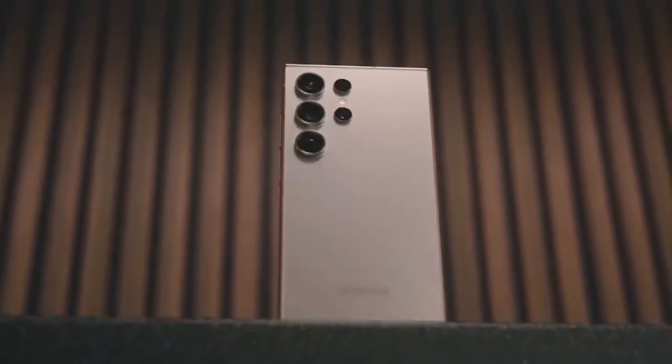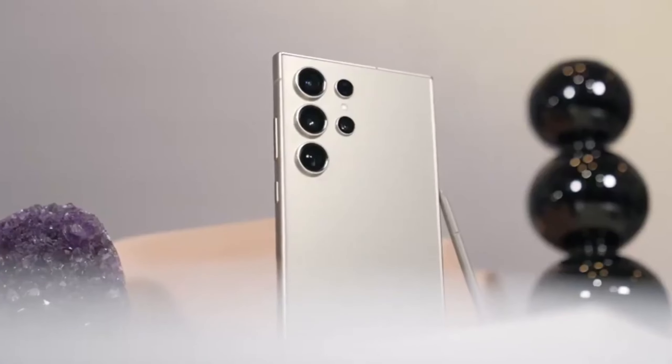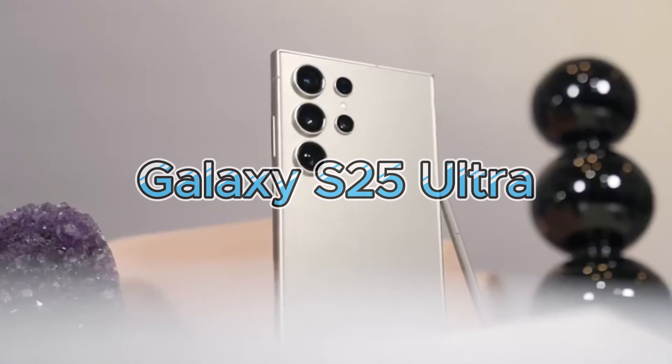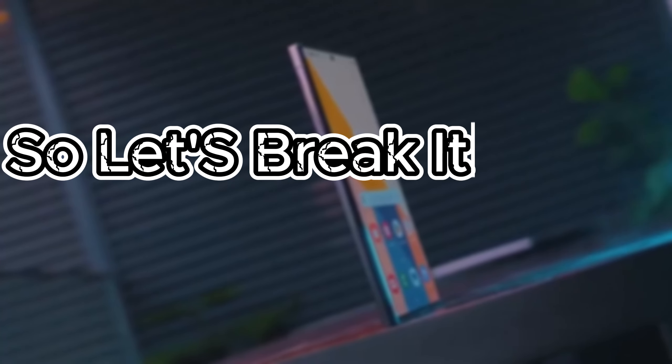Today we're diving deep into the rumor mill about the upcoming Snapdragon 8 Gen 4 chipset, which is expected to power the Samsung Galaxy S25 Ultra. There's some intriguing news about Qualcomm's priorities for this chip, so let's break it down.